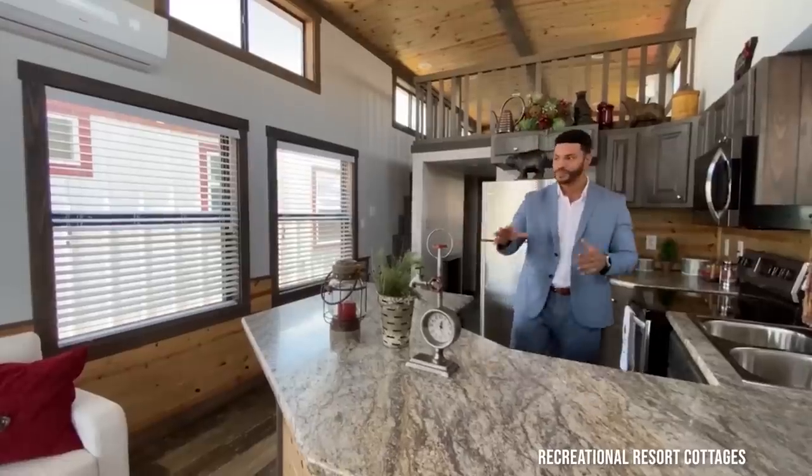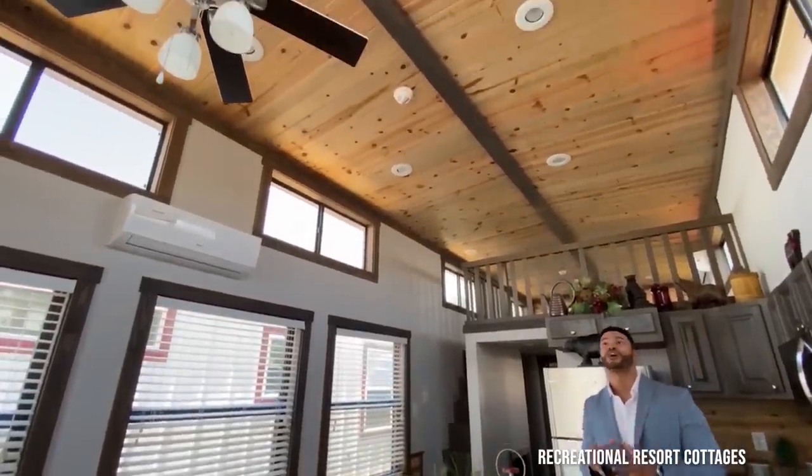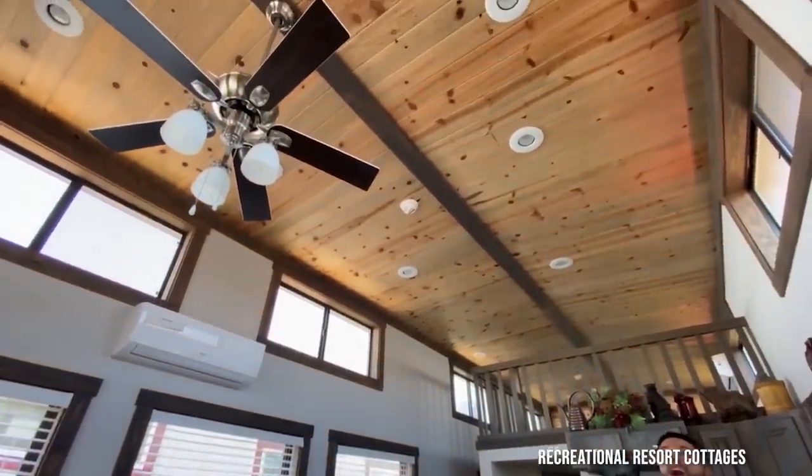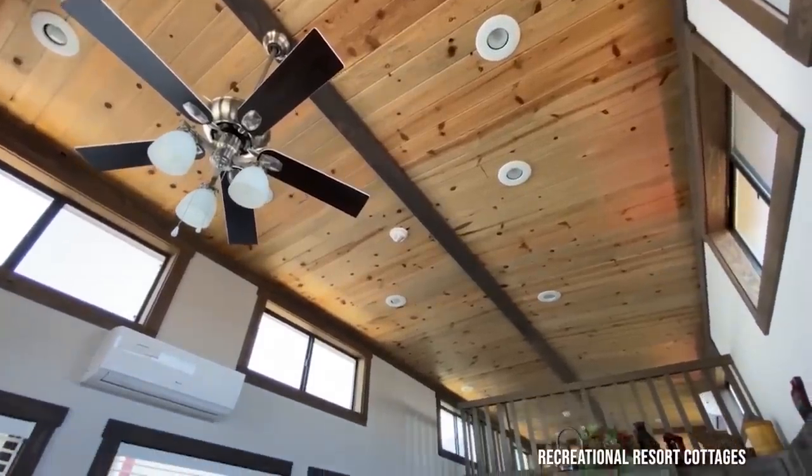We've got the Blue Ponderosa Pine ceiling from front to back of this home. That is awesome — you can even see the little blue tint, which is why we call it Blue Ponderosa.